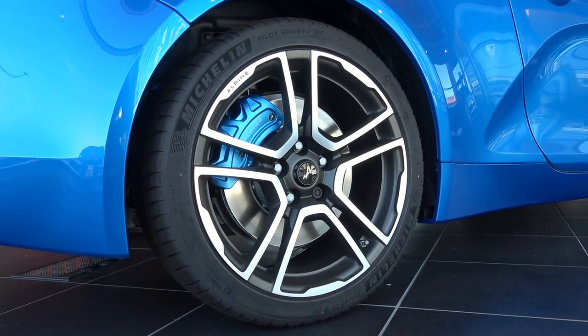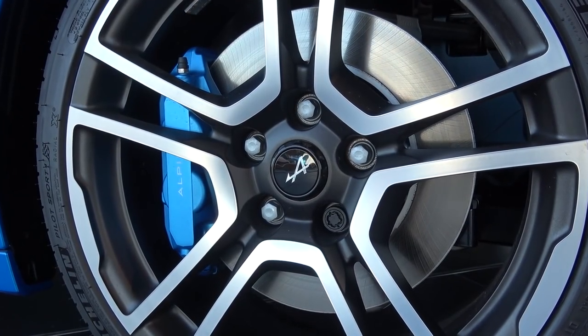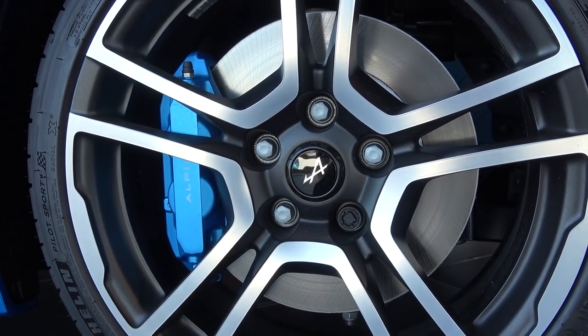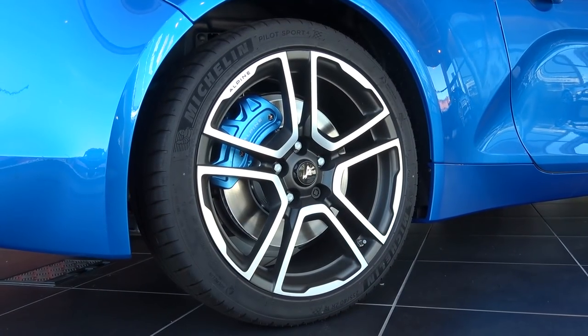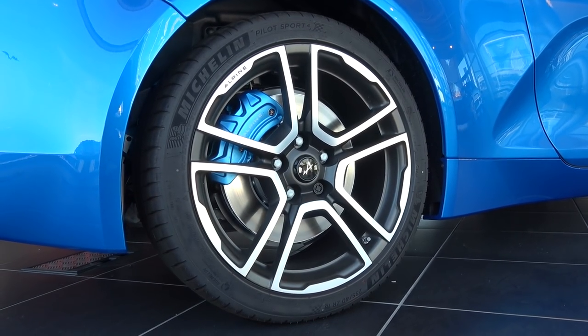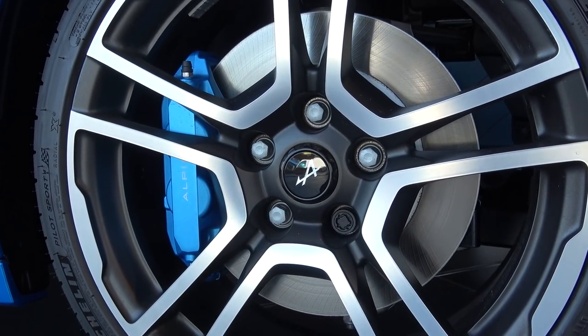Stability is provided by double wishbones at each corner. Braking power is provided by 320mm ventilated Brembo discs found at the front and back. For extra weight saving and an apparent world first, the car's parking brake has been integrated into the rear calipers, saving an extra 2.5kg. The car comes with a 7-speed dual clutch GETRAG transmission coupled to an electric brake vectoring system that enables tighter cornering by gently applying the brake to a specific wheel while cornering.